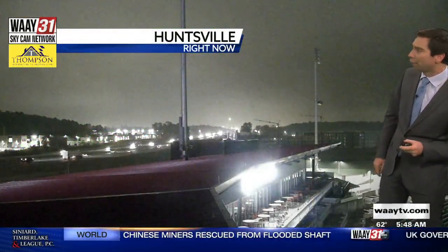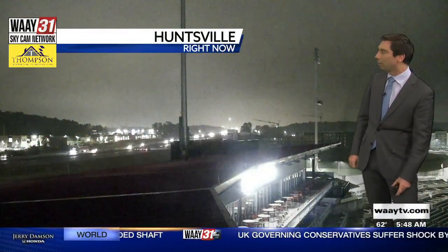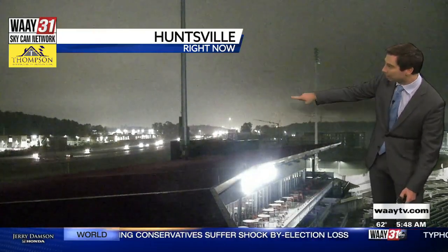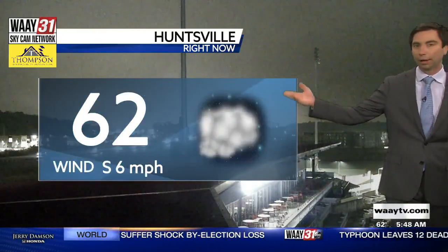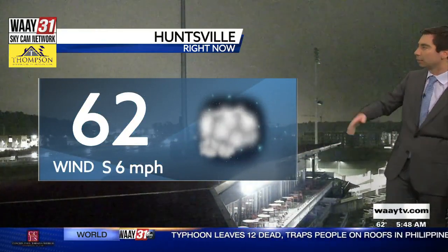There's a look from our Panda Cam from Toyota Field — that is, of course, I-565 right around the Madison area. Wet roads, but traffic seems to be moving along smoothly. Still some low clouds. If you're traveling in some of the higher elevations, going over some hills, some mountains, you're going to need to slow down because of the poor visibility.